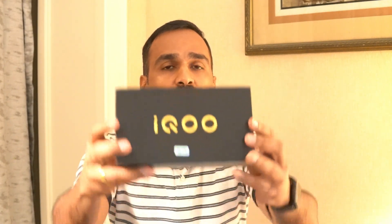Hello friends, welcome to the Malayalam channel. Today we have a 5G smartphone, the iQOO 3. iQOO is a sub-brand that we have already discussed on this channel.